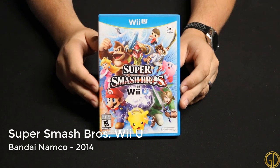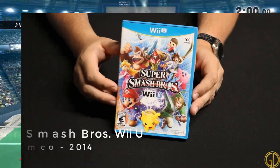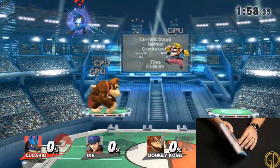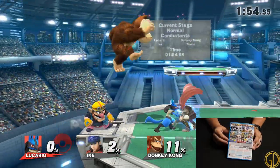Super Smash Bros Wii U was released by Bandai Namco in 2014 and is a continuation of the franchise and the game that launched the Amiibo craze. While this game is definitely fun, I do still prefer Melee over this one. I do however collect every Amiibo I can find now.